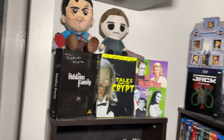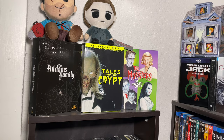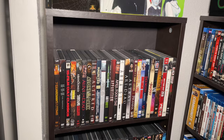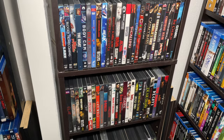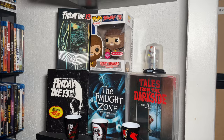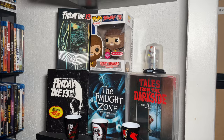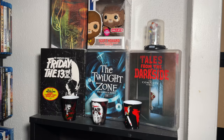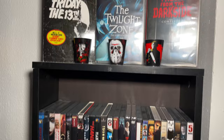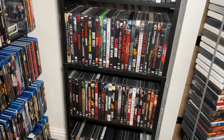At the top of the horror DVD shelf we have plush figures of Ash and Michael Myers, then some horror TV shows - The Addams Family, Tales from the Crypt, and The Monsters. I have a ton of horror DVDs - mostly because I buy them at Dollar Tree all the time, as you guys see in our Dollar Tree videos. The rest of the horror DVDs are over here below this Pop shelf. Up top we have a Friday the 13th lenticular, a flocked Teen Wolf Pop figure, a little Pennywise, the Friday the 13th series, Tales from the Darkside series on DVD, Twilight Zone on Blu-ray, and some shot glasses from Spirit Halloween.